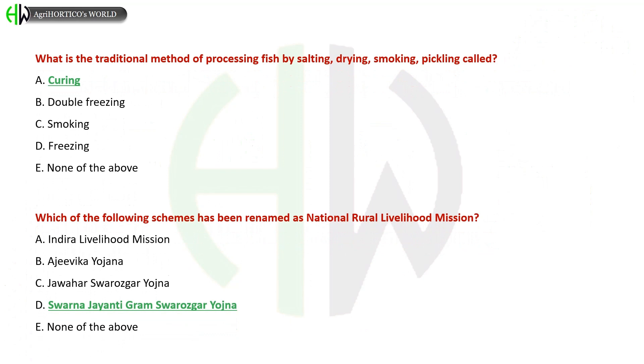Which of the following schemes has been renamed as the National Rural Livelihood Mission? A) Indira Livelihood Mission, B) Ajeevika Yojana, C) Jawahar Swarozgar Yojana, D) Swarna Jayanti Gram Swarozgar Yojana, E) None of the above. The correct answer is Swarna Jayanti Gram Swarozgar Yojana.